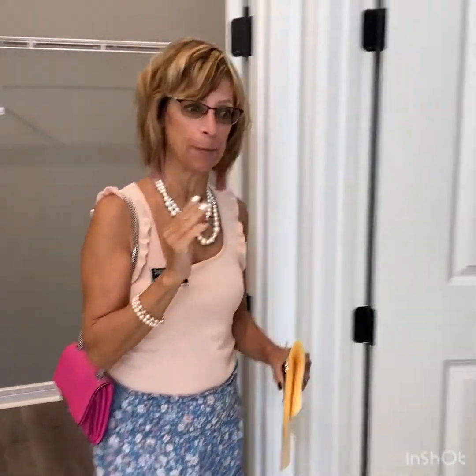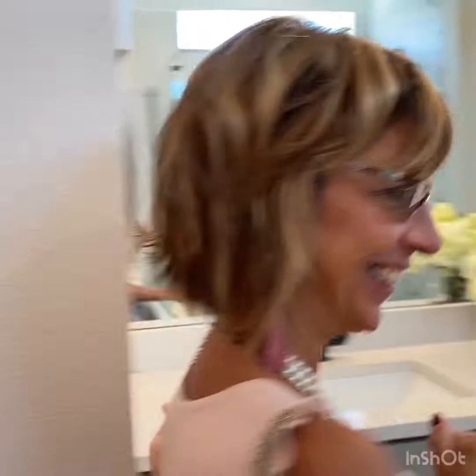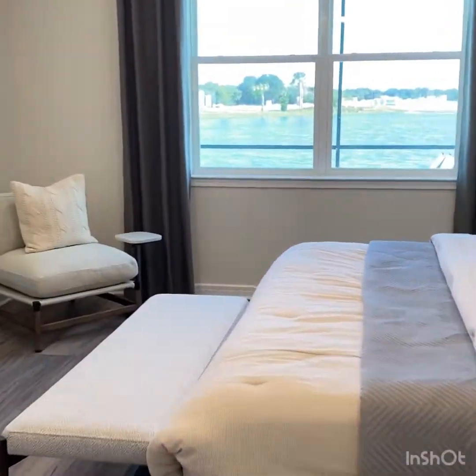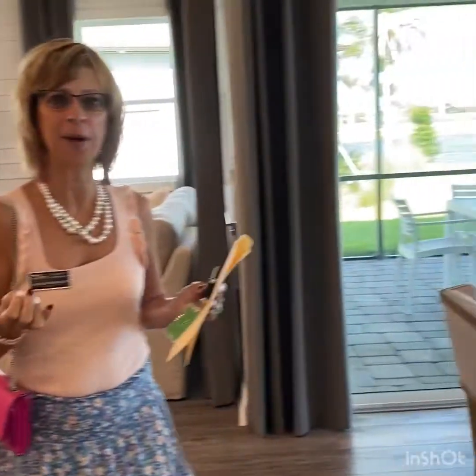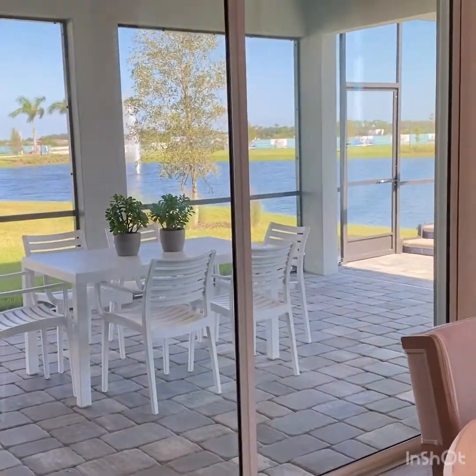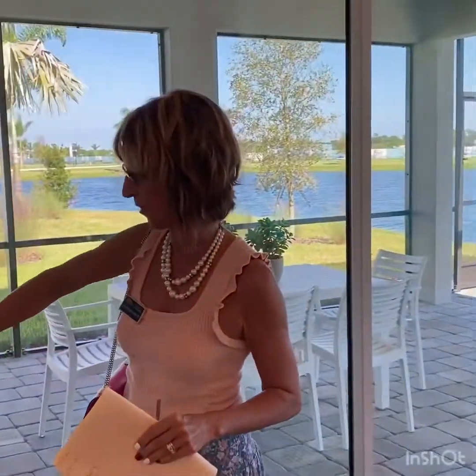So we're going to go ahead and make the last stop — we're going to go up to the lanai pool area. Let's check it out. I have my cameraman here. He works for Del Webb; his name is Rich. So definitely if you're interested, I can register your name with Rich when it comes to new construction.